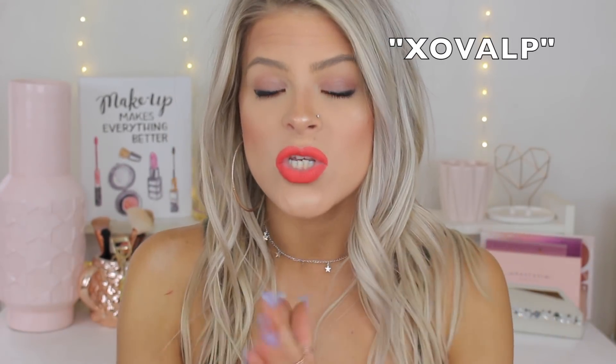Hey guys, welcome to my channel. Today's video is going to be a Fashion Nova try-on haul. Fashion Nova did send me these items to review for you guys, but as always, I am honest with my opinion. I've done several Fashion Nova hauls before and I love their clothes — I really do stand by them as a brand. I have a coupon code you can use to get some money off; I'll leave it up here and in the description box. So let's just jump right in.